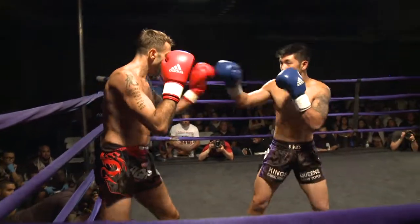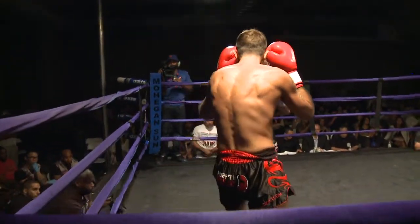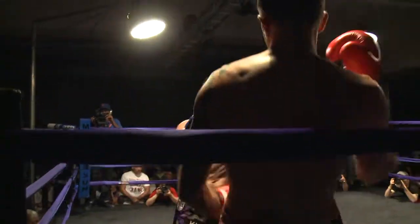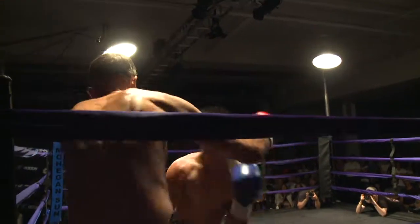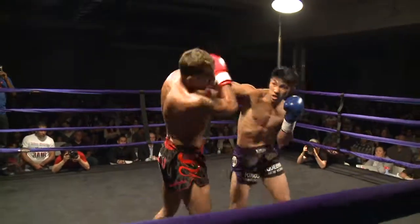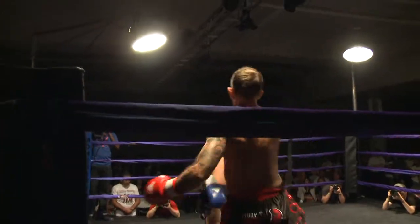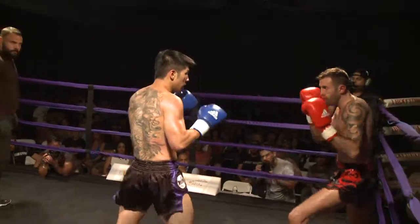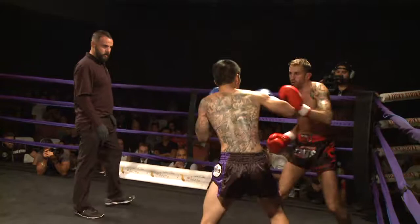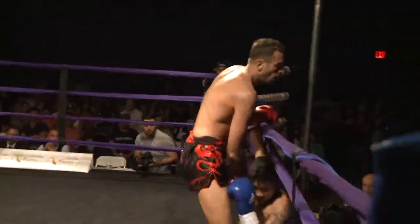Body kick lands by Gieda and then a body kick returned by Henry Lee. Gieda having the more rangy punches here. Henry doing a good job of kind of staying on the inside, nice right hook. Henry doing a good job of getting in and out, tying Gieda up in the corner. Gieda getting out of the corner.